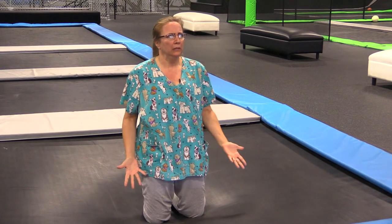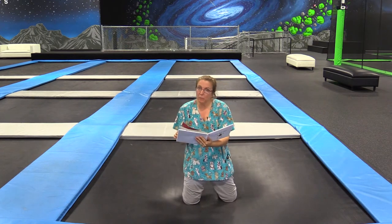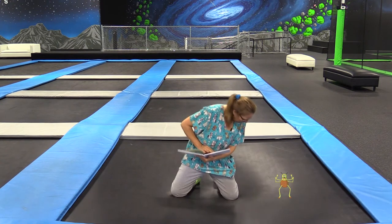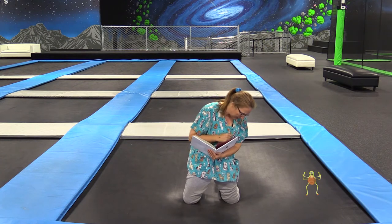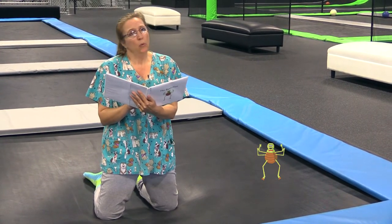Hello and welcome to Storytime. In this episode our book is called The Best Flea. Once upon a time there was a flea named Desmond. Desmond worked for a flea circus.